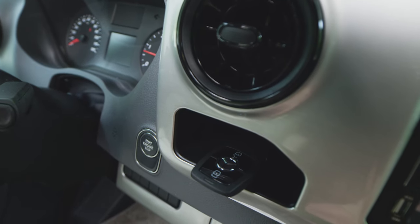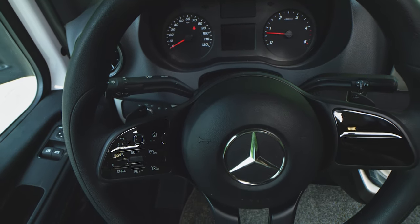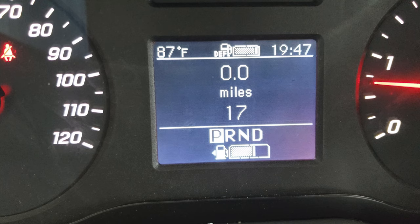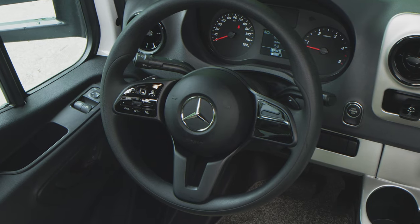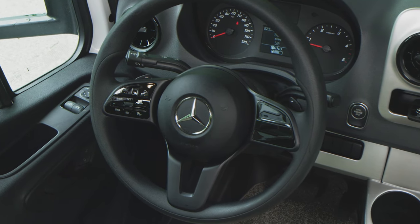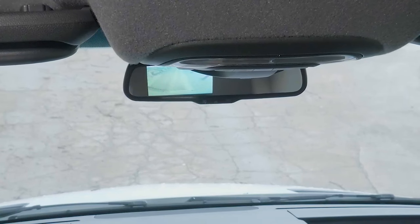The Sprinter has keyless start and easy-to-use steering wheel controls. Use the touchpad to look at your trip meter, service reminders, and custom menus. Right below, the buttons and dials are for your cruise control. The mirror is also your backup camera.